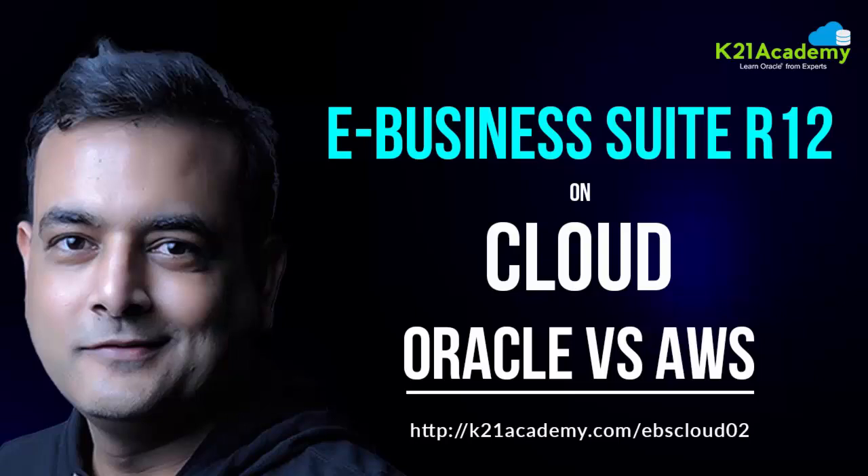Welcome to another tech tip from K21 Academy. My name is Atul Kumar and in this short video we are going to look at Oracle eBusiness Suite R12 — that is ERP/CRM — which is mainly used for financials, HCM, supply chain management, and many other applications. We'll cover the deployment of eBusiness Suite on cloud: Oracle versus AWS, or Amazon Web Services.